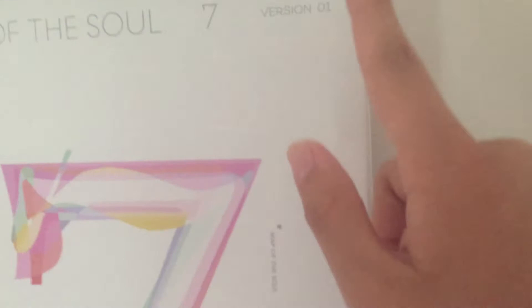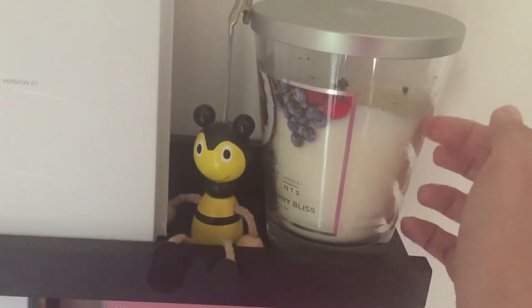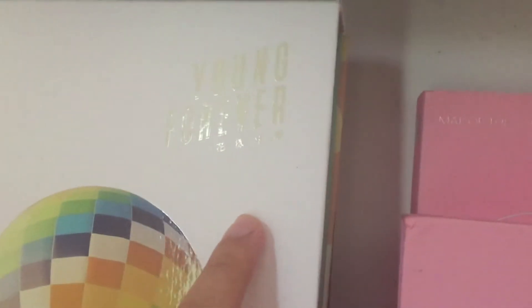So here we have my poster that I got from the concert. Then we got two versions of the album. And version four — we got this little guy and my candle. It's Coconut Berry Bliss. Next, moving on, we got more BTS albums — we got The Young Bravo, and behind this one there's the BTS World one. We got Persona and the album.